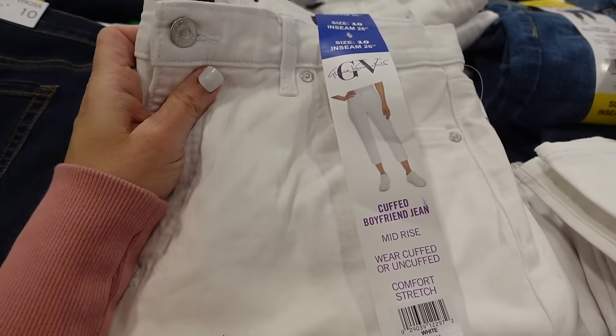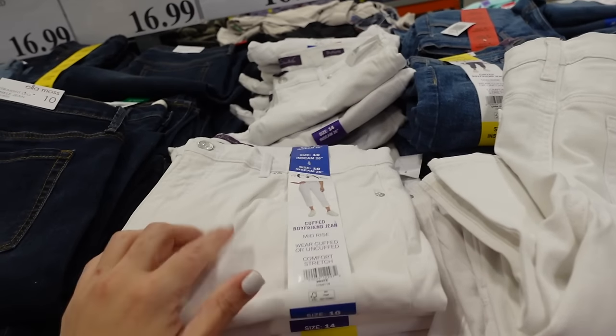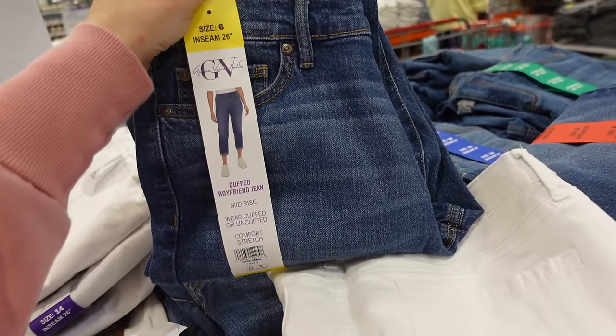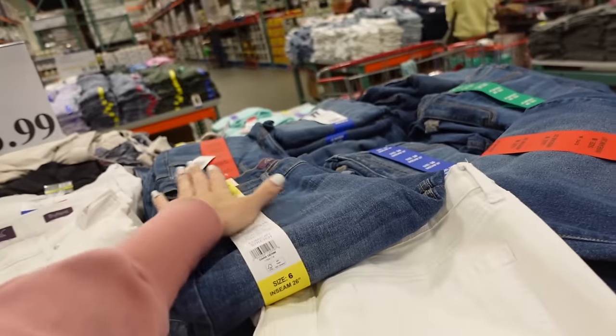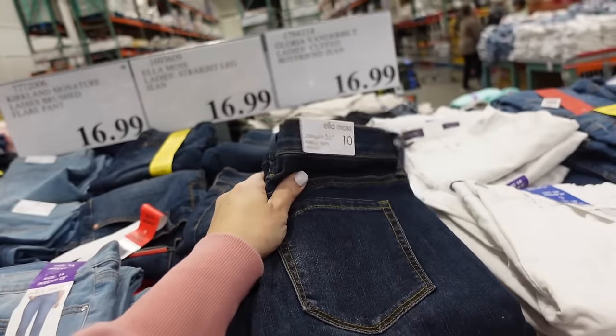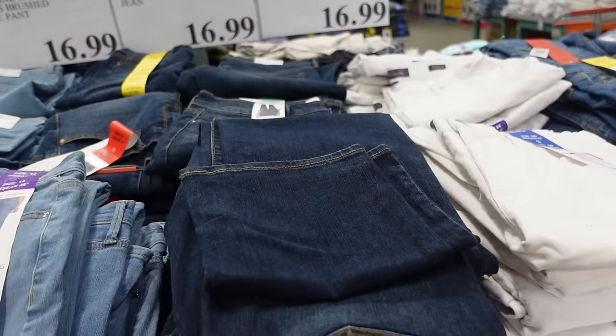Also new — boyfriend jeans from Gloria Vanderbilt. These look like they're mid-rise, straight through, 26-inch inseam in white. There's also a darker and a mid-tone. Those are $16.99.